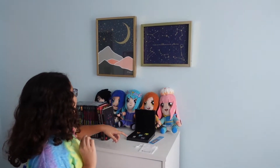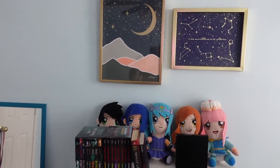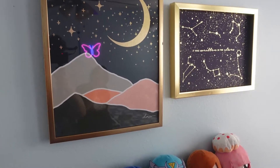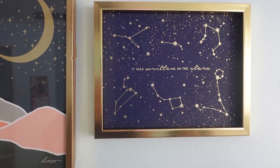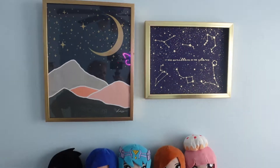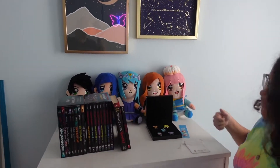I also got these two paintings — from my mom and dad. One is about zodiac signs and one is about the mountains, the moon, and the stars. Beautiful.